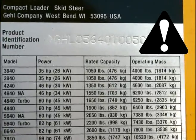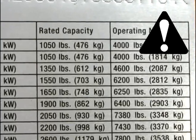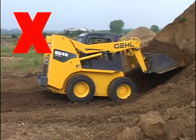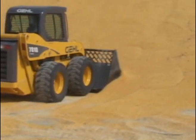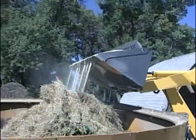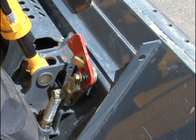Every skid-steer loader has a rated operating capacity, which is listed on the machine or in the operator's manual. The rated capacity must not be exceeded. Overloading could cause the machine to tip forward and possibly result in injury or damage to the machine. Skid-steer loaders can be equipped with different size buckets for use with different types and weights of materials. Be sure to use the correct type and size of attachment for the job, and always make sure the attachment is properly secured to the attachment bracket.